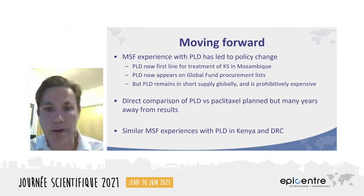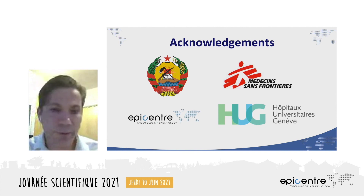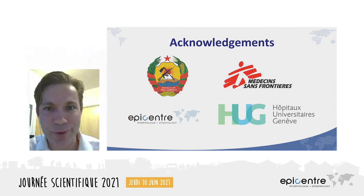To that end, MSF has successfully introduced PLD in other settings where KS is common, including in Kenya and DRC. This study was only one part of what has been a decade-long effort to improve care for Kaposi's sarcoma in Mozambique, and goes hand-in-hand with so many efforts to provide training to medical staff, improve infrastructure, deal with very difficult supply chain problems, political considerations, and access issues. My thanks to the dozens of people without whom these results would not have been possible, and especially to the study participants for giving their time over the course of two years of follow-up. Thank you for your attention.